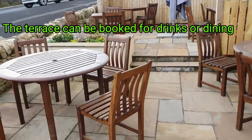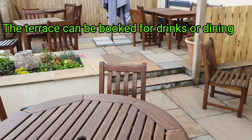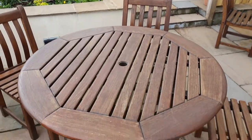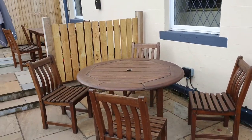We're outside on the terrace and as you can see every chair and table is spaced out. You can drink in this area and dine with us in this area as well.